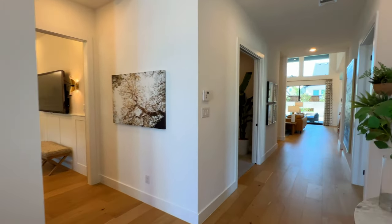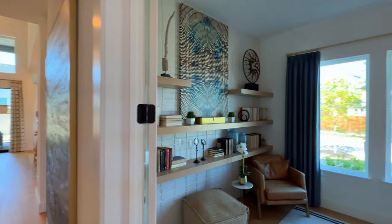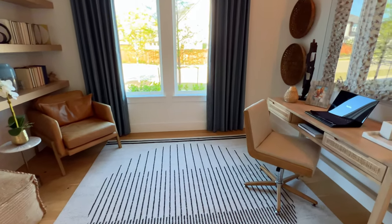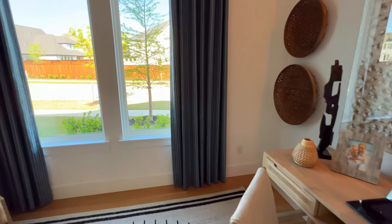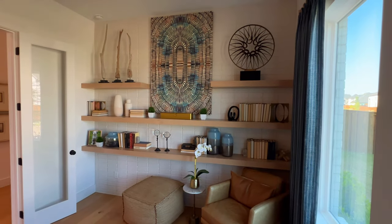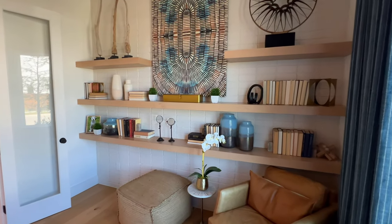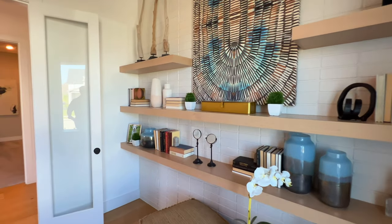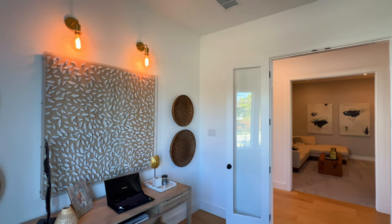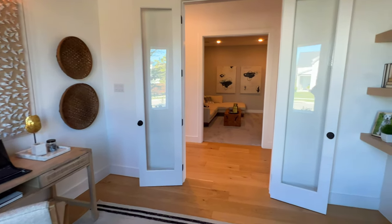Right there to the left is the sales office — that is going to be the garage in this particular plan. Starting right here to the right, you can see the full-size study. The engineered wood does continue inside of here as well. You have these oversized windows bringing in plenty of natural light. I love the fact that we have these French doors right here. Look how much space you have inside of here — it's just absolutely fantastic.